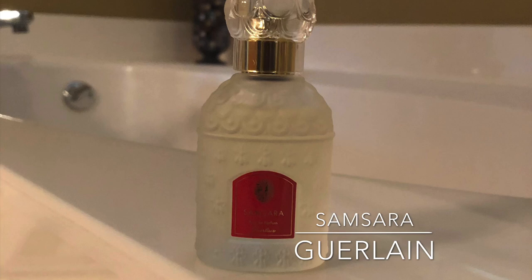This one is best worn in the fall and winter, and it's definitely pretty strong.